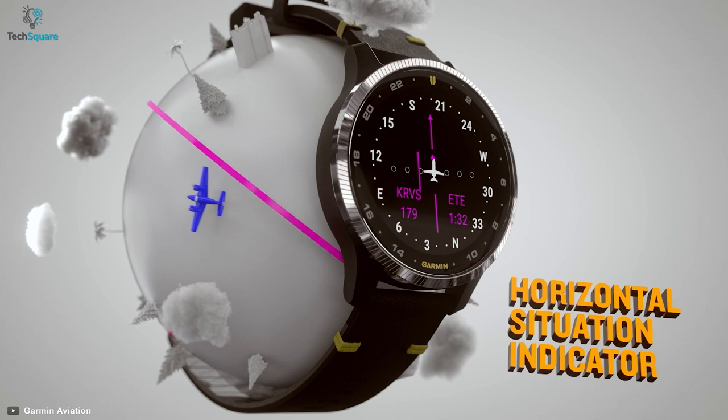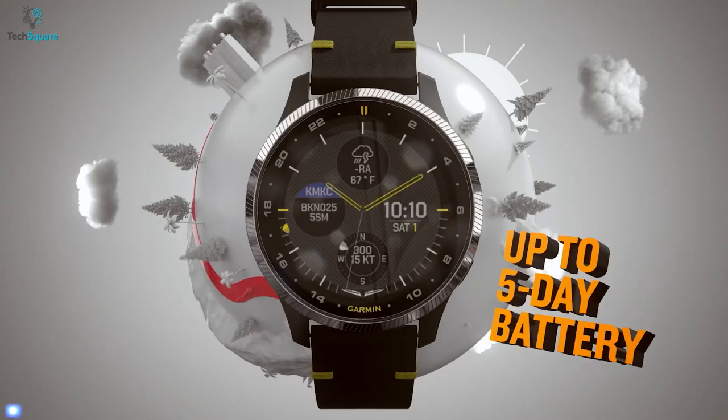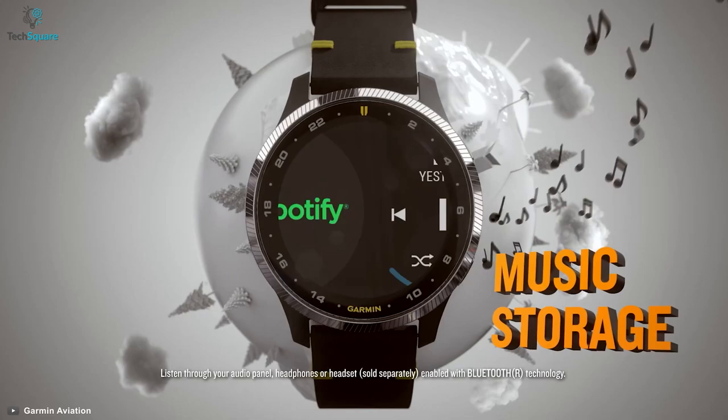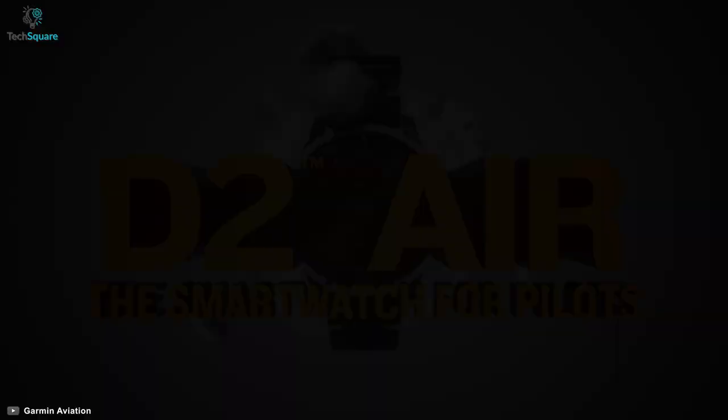You won't forget to call back your nearest person because this watch can show your top priority notifications. Its longevity can back you up as a single charge can run the device for 5 days in watch-only mode. Bundled with a touchscreen, GPS, fitness tracker, music storage, and online flight support, the Garmin D2 Air can be your favorite pilot smartwatch.